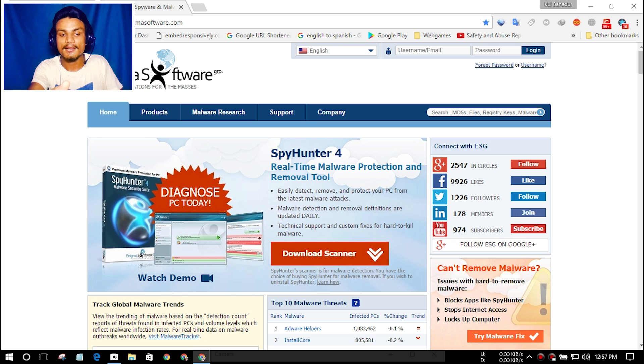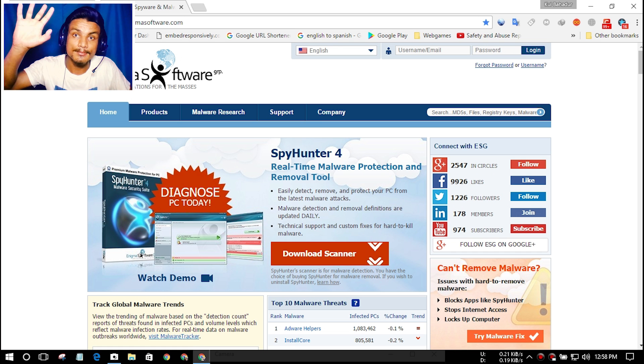That's all for this one. Hope you enjoyed it. If you did, leave a like, comment, and subscribe. I will put links in the description for these two antivirus programs — go there and get them. I will see you in the next one. Take care and have fun, bye!